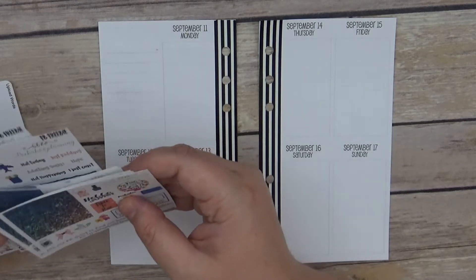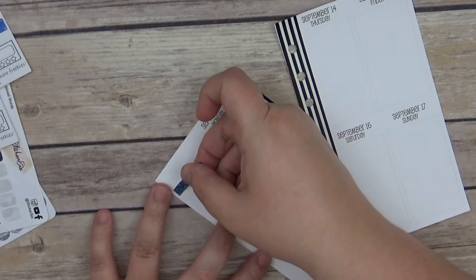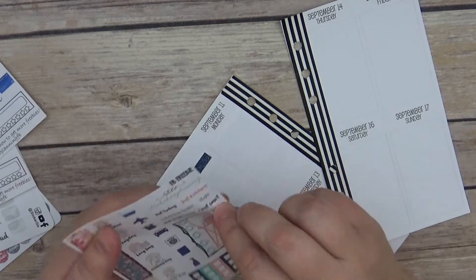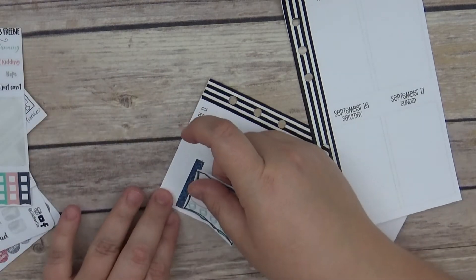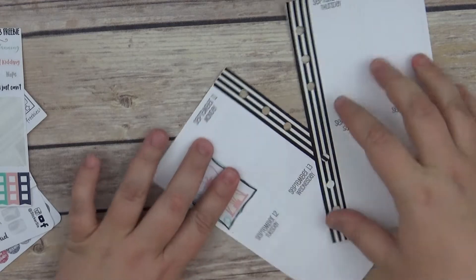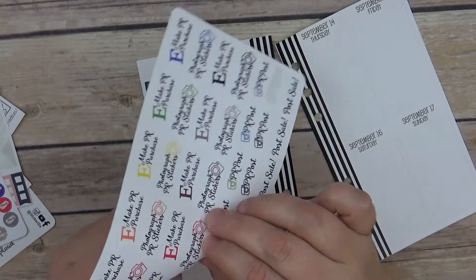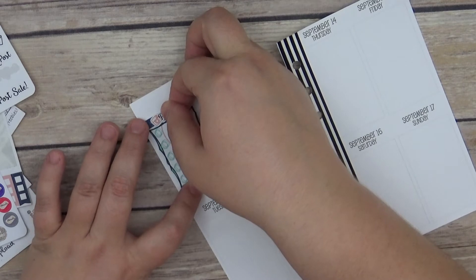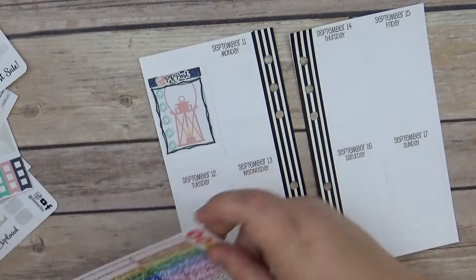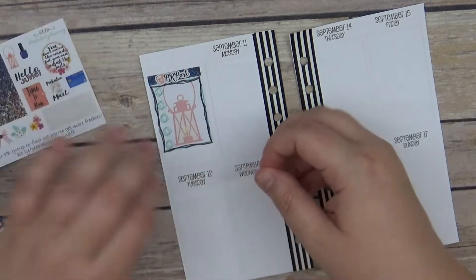I'm going to use one of these washis and then pull one of the full boxes from the Facebook freebie. I'm going to put one of the PR stickers on the post right there. Then I know she has a habit tracker, so we can track maybe like Instagram or something.